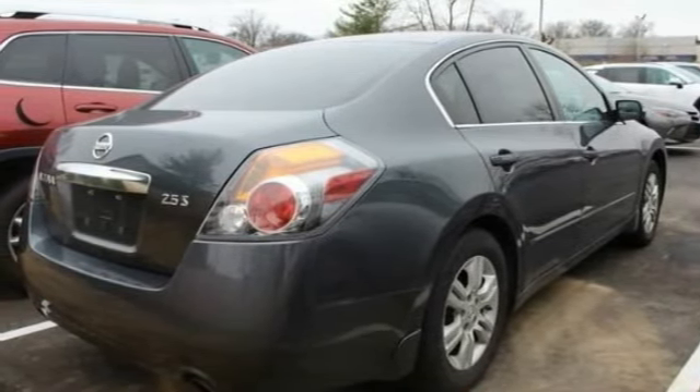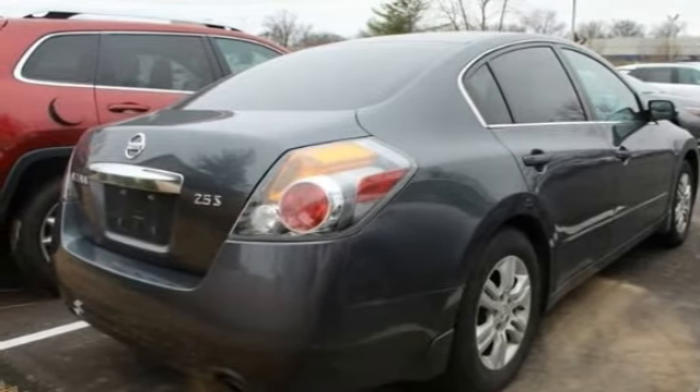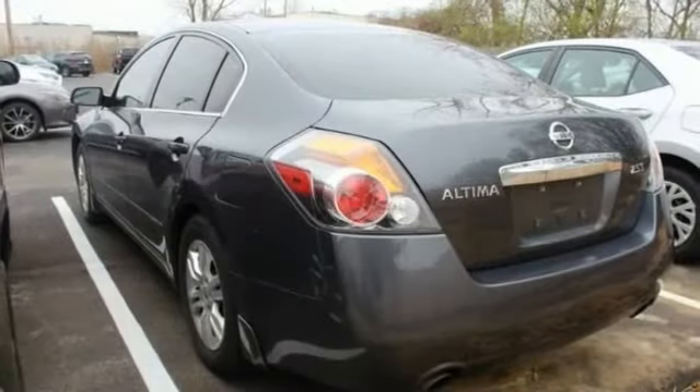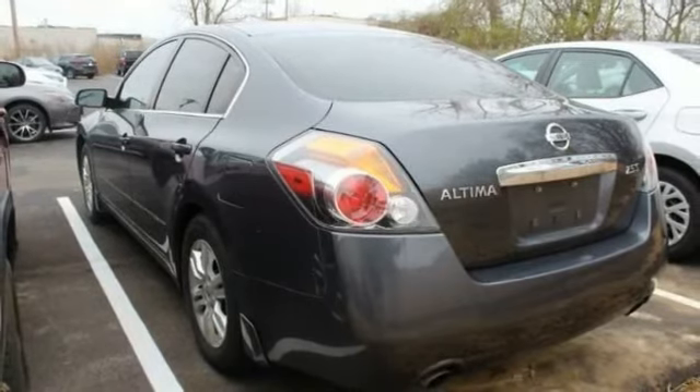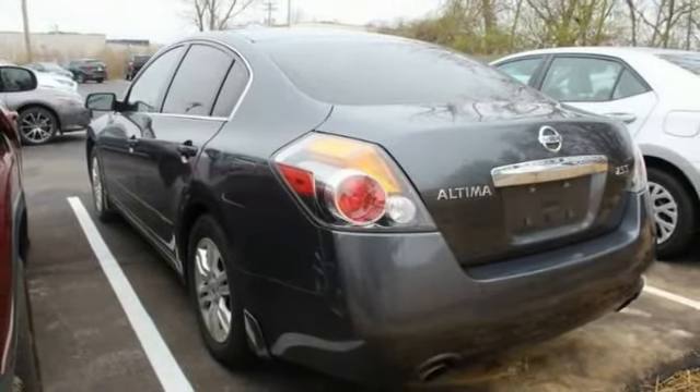Here are some of this vehicle's great options: tire pressure monitor, traction control, stability control, engine immobilizer, wheel covers, FWD, remote trunk release, four-wheel disc brakes, steel wheels, tires, front all season.